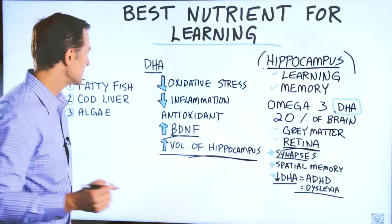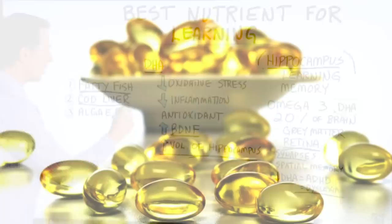The best sources of DHA would be fatty fish, cod liver oil, and you can also get it in algae.